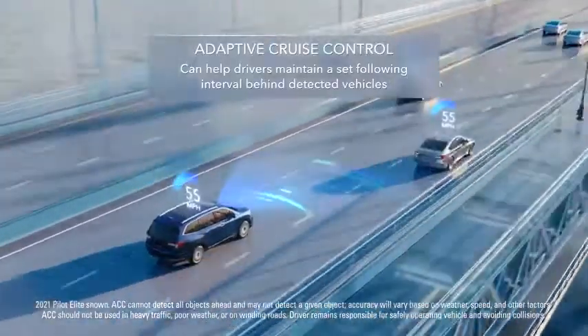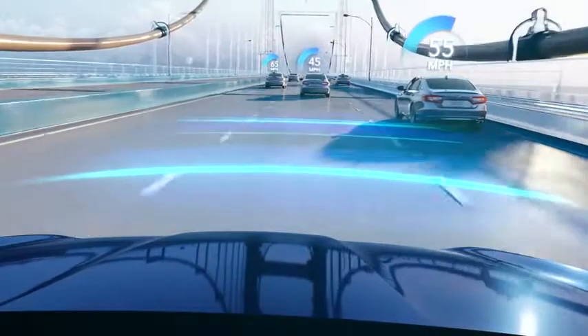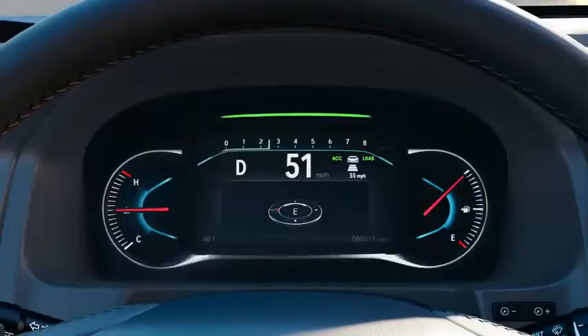Adaptive Cruise Control: when Adaptive Cruise Control is active, it can detect a vehicle ahead and help maintain a set following interval by adjusting your speed.